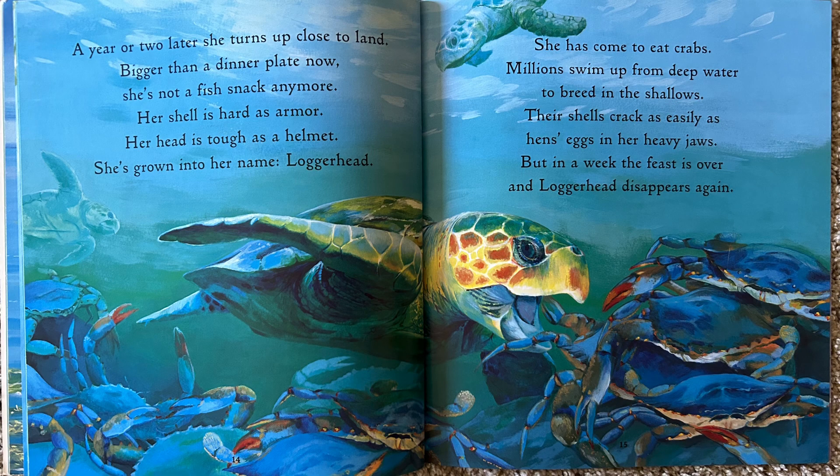A year or two later, she turns up close to land, bigger than a dinner plate now. She's not a fish snack anymore. Her shell is hard as armor. Her head is tough as a helmet. She's grown into her name — Loggerhead. She has come to eat crabs. Millions swim up from the deep water to breed in the shallows. Their shells crack as easily as hen's eggs in her heavy jaws. But in a week, the feast is over and Loggerhead disappears again.